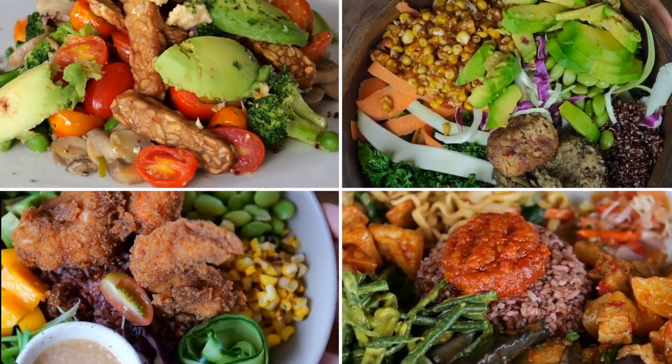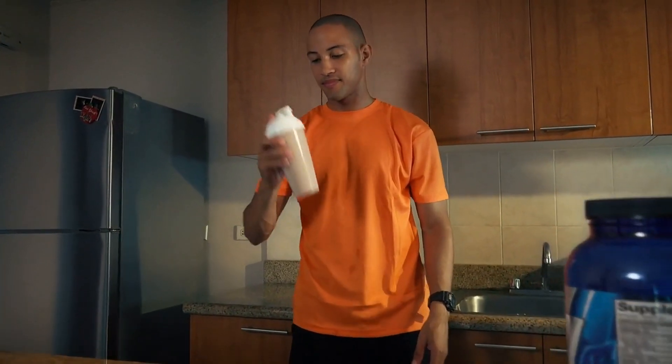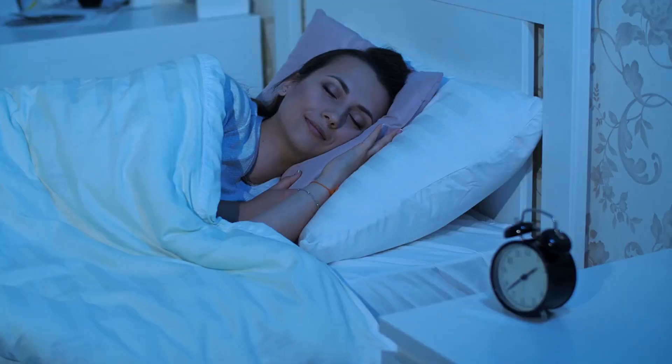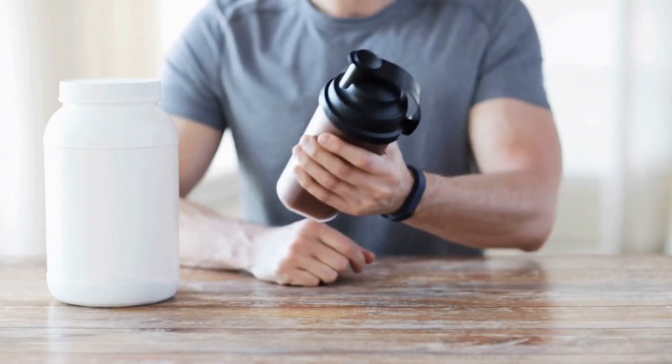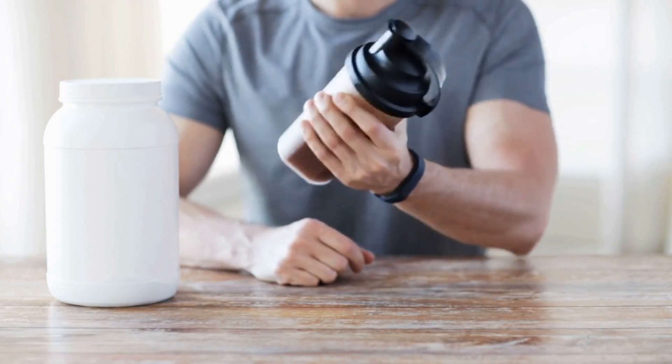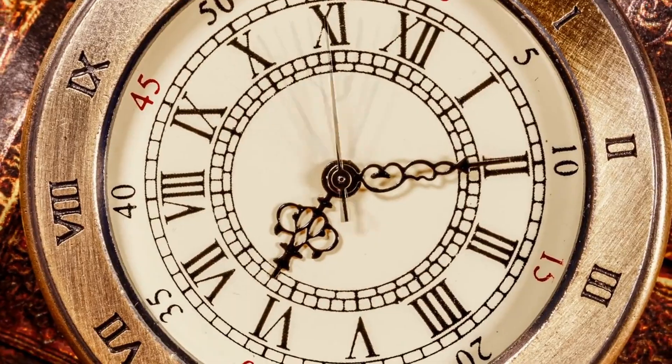It is also important to consume an adequate amount of protein shortly before going to bed. During sleep, the body goes without food for several hours, and consuming protein before bed can help provide a source of amino acids for muscle repair and growth. A protein shake or a snack containing protein, such as Greek yogurt or cottage cheese, can be a good option before bed.